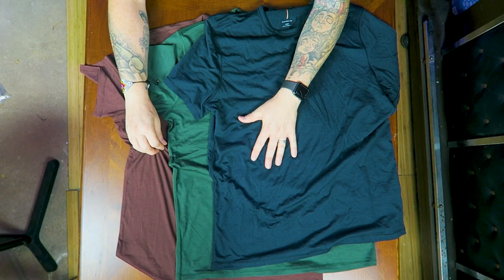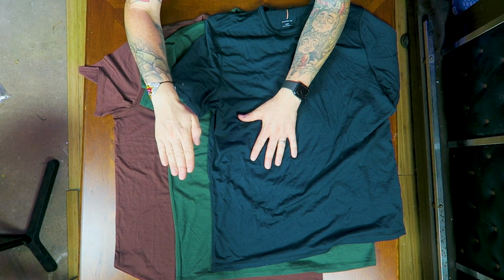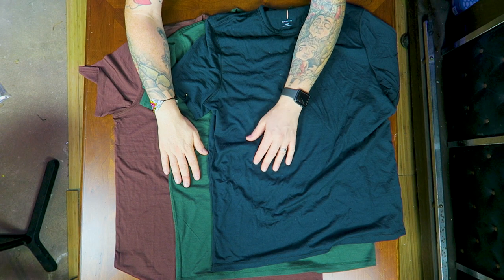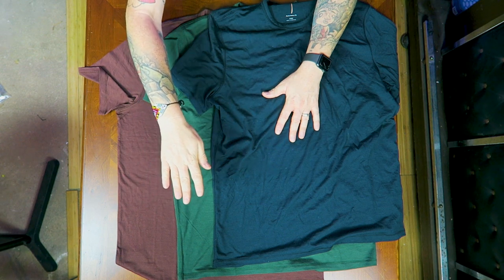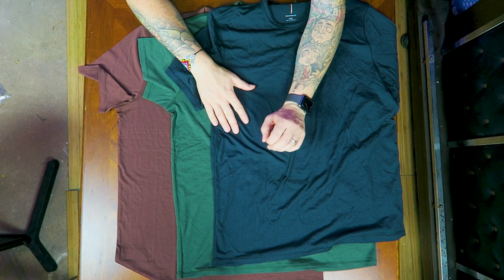Now let's talk about stages of wear. The oxblood is brand new — I saved it specifically to show what a new one looks like on camera. The green has been worn a couple times but has been washed and not worn since. The black has been washed but worn three days in a row without washing, so it needs to be washed. The teal blue has been washed but this is my second day in a row wearing it. Really the only thing distinguishing these shirts is wrinkliness — the more days in a row you wear it, the wrinklier it gets.